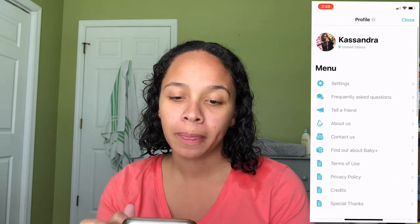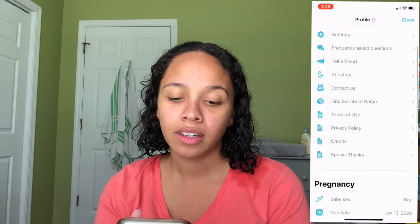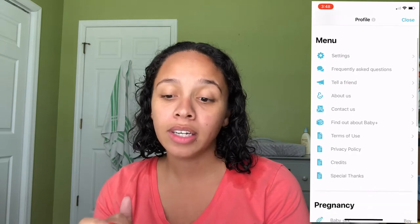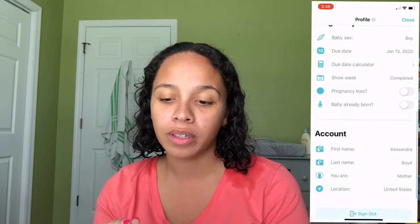That's pretty much it with this app. I love it. You can also personalize it — put your picture in, adjust your settings and menu. You can confirm you're having a boy, which everyone knows now.